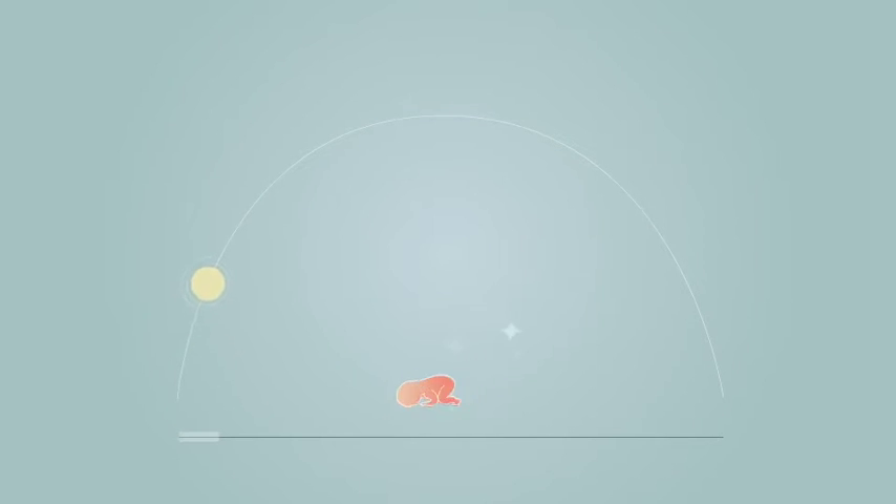Healthy skin always looks beautiful. In our youth we have smooth, radiant, healthy skin — this is the way skin is supposed to look. We get a cut or a sunburn and in a few days it disappears as if it never happened.